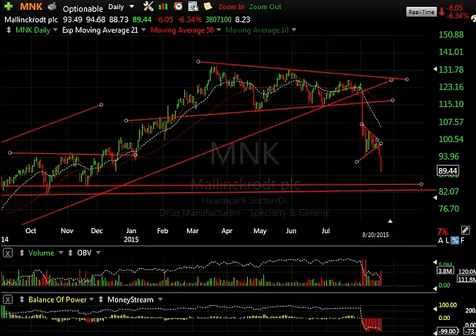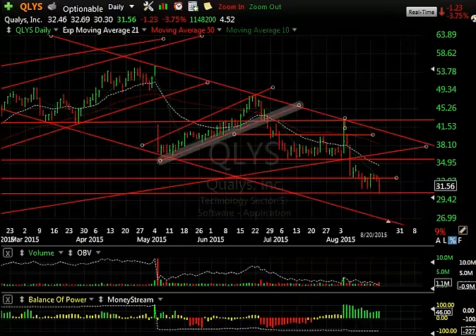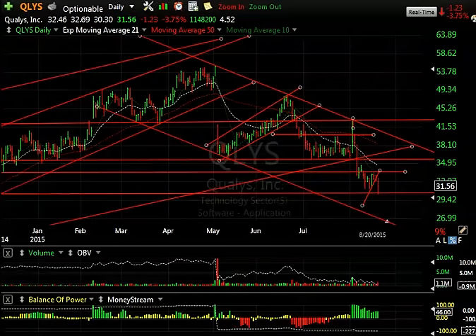Mellencroft — the big breakdown from the massive top formation, bear wedge. We put a swing short on it and look at that falling away, targeting 83 thereabout. QLYS — Q-L-Y-S — broke this little wedge after trying to hold for about a week, and that broke down today too. I think this one's headed to 27.